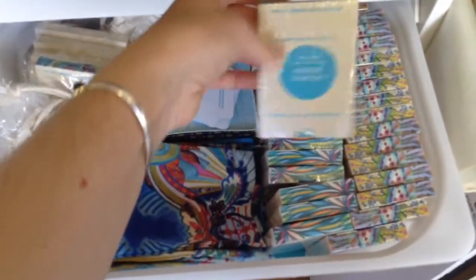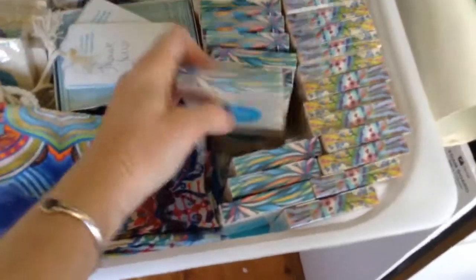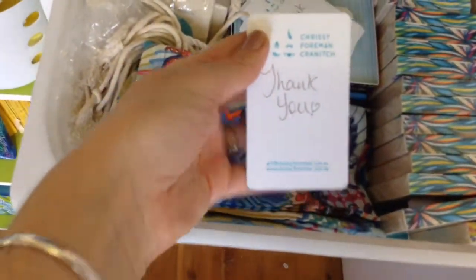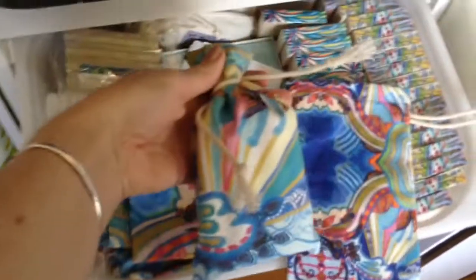Here is my stash of Oracle cards — my Intuitive Wisdom decks and my Mama Nurture decks. I always put those with a lovely little handwritten thank you card. And I just got these in today — these are the little wrap string bags that fit the decks in so beautifully. So they'll be listed very shortly.